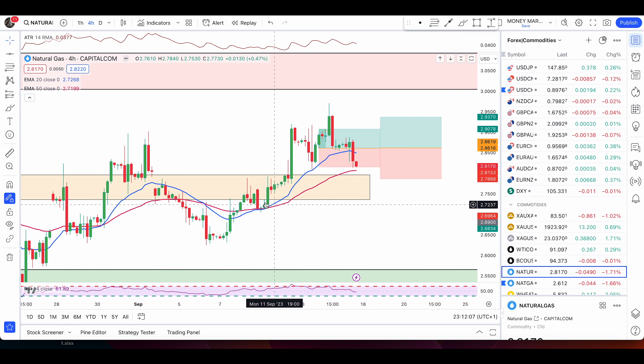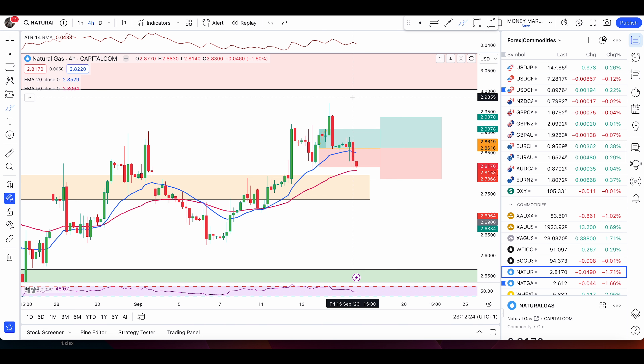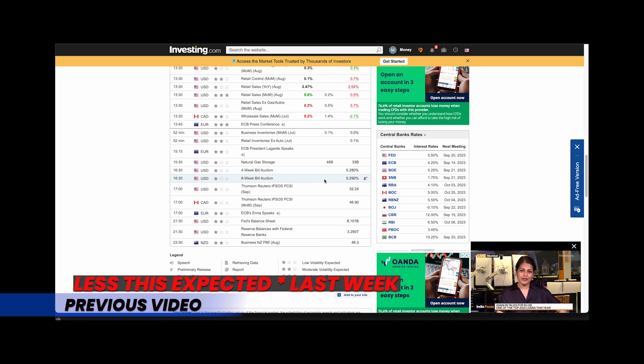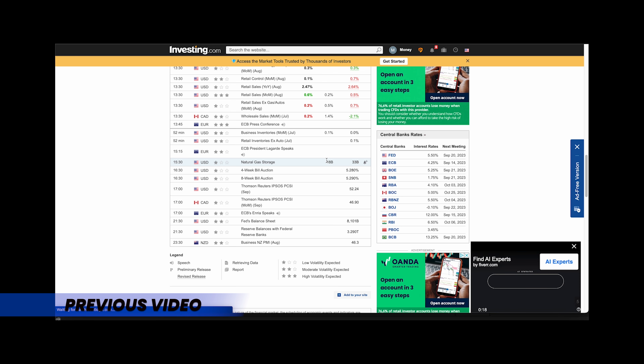Now for natural gas: price pushed higher nicely and we had a nice bullish engulfing candle — that entry was sent to members. I also informed you to watch the inventory report, which came out bearish. A good example of exiting trades in time — I knew the report was due very shortly, I had two targets hit, and I did not get greedy by holding on. I exited my trade, and as expected the bearish report pushed price lower.